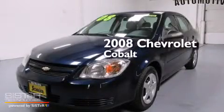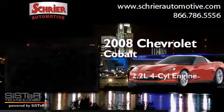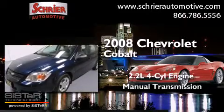This is a 2008 Chevrolet Cobalt. It features a 2.2 liter 4-cylinder engine and a manual transmission.